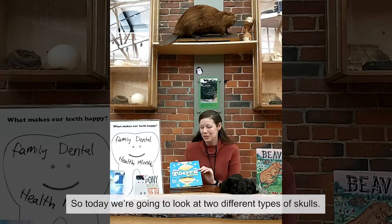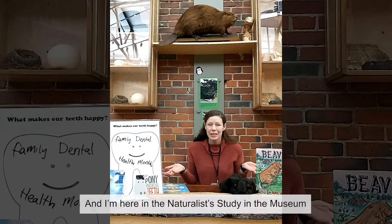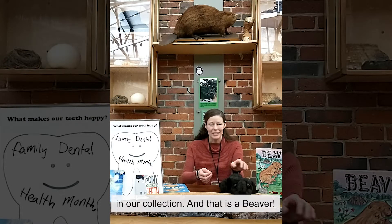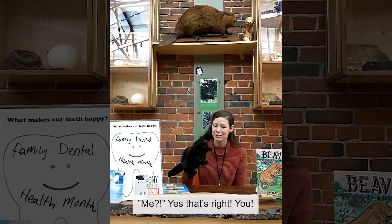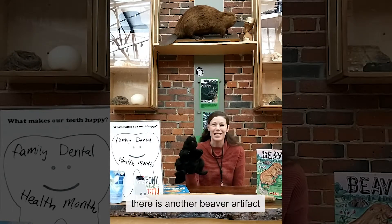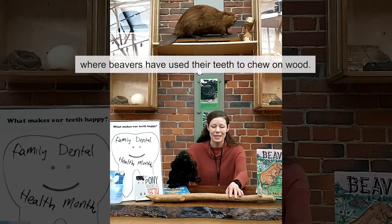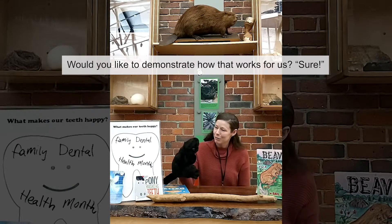So today we're going to look at two different types of skulls, and I'm here in the naturalist study in the museum because one of those skulls is from an animal that we have lots of artifacts from in our collection, and that is a beaver. We have lots of artifacts — you can see above where I'm sitting there is another beaver artifact that is preserved, and we also have some beaver chews where you can see where beavers have used their teeth to chew on wood.